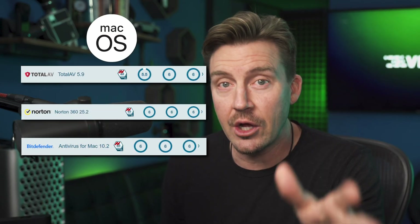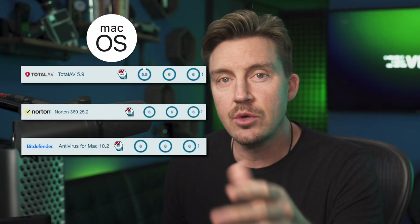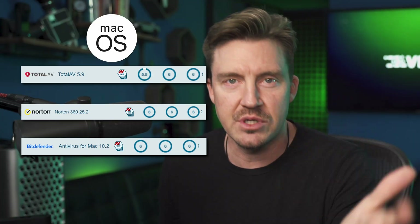The results are almost the same on macOS. The only difference is TotalAV, which scores 5.5 for protection. I'm going to be honest — losing half a point for 0.5% of malware missed out of 428 samples, I think that's a bit harsh and unfair.